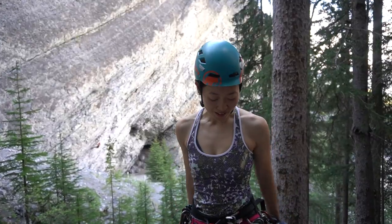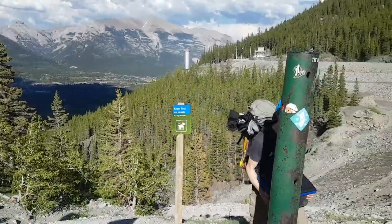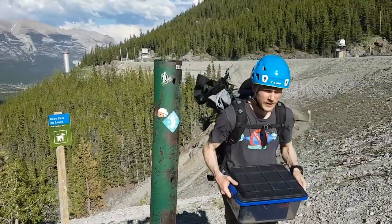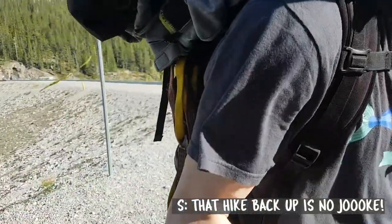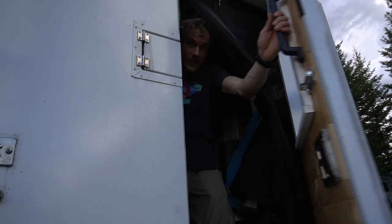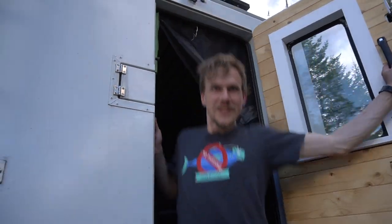We're really tired, we've got all this gear and stuff, so we're just going to head back to the van and meet you there. That hike back up is no joke. Alright, we made it back — let's make dinner.